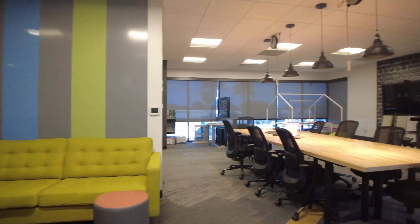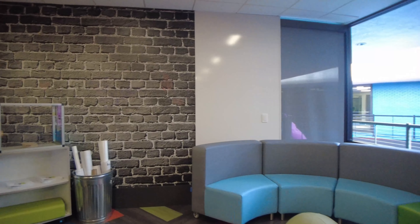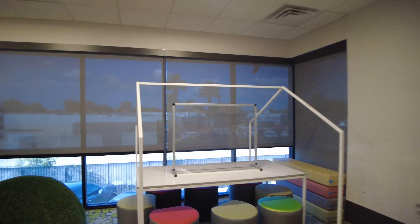If you need any breakout spaces for smaller meetings, we have multiple conference rooms available. A few with untraditional collaborative furniture to really get your team's creative juices flowing. My personal all-time favorite is the seated turf mound.